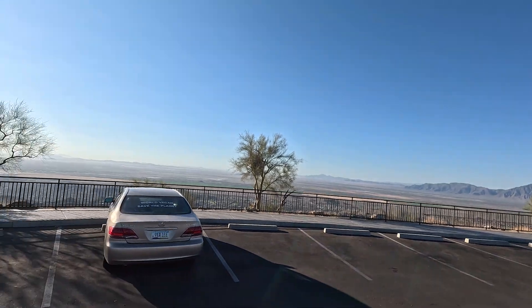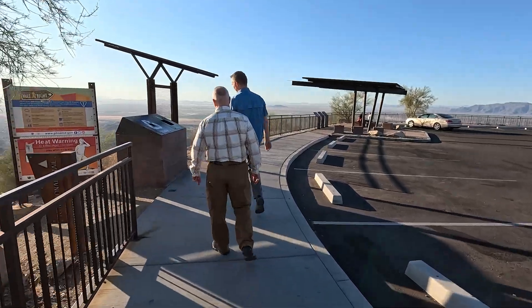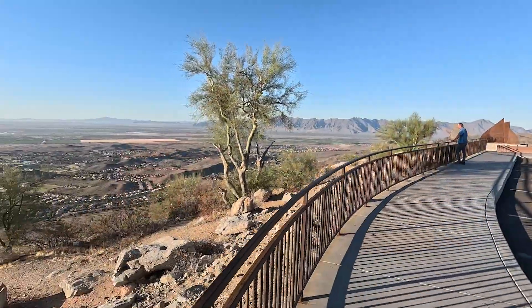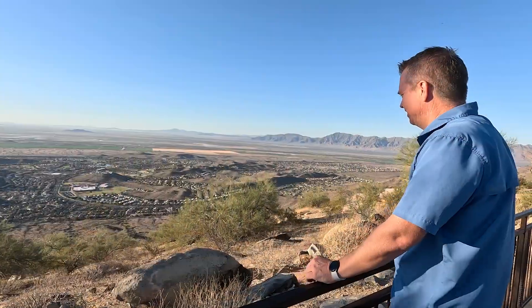It takes a lot to make a project like this happen, from the project managers to the maintenance workers out here, the contractors, the designers. It's a major honor for the whole team to be acknowledged in this way, and we really appreciate the mayor taking the time to make this emphasis for the whole city, and to recognize us in this category is a real honor.